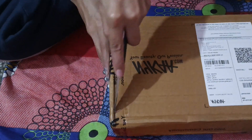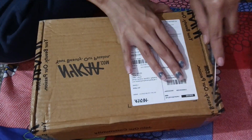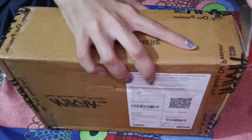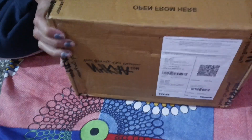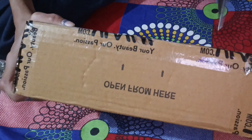Hey guys, welcome back to my channel! I ordered something from Nykaa and it came to me. I have 5 products and a very good range, so I'm going to show you what the products are and how much they cost.